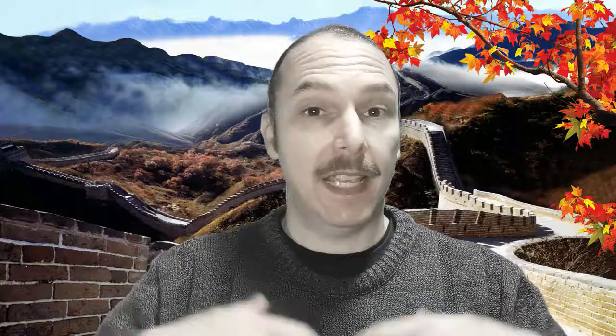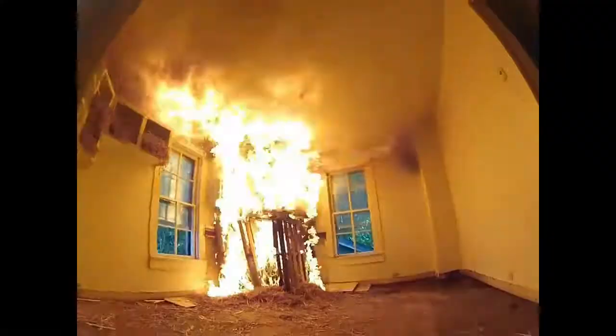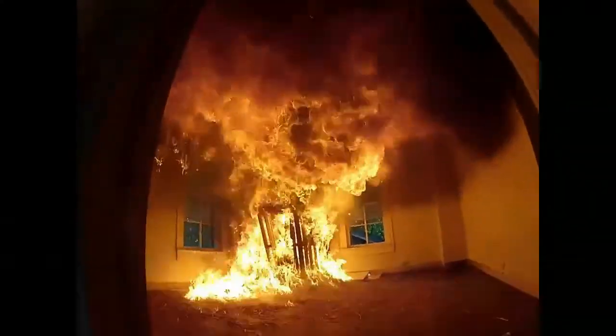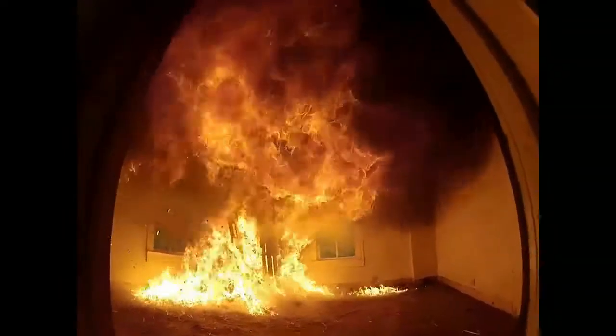So what is a flashover? Let me show you. A flashover is a sudden simultaneous ignition of everything in the room at once.